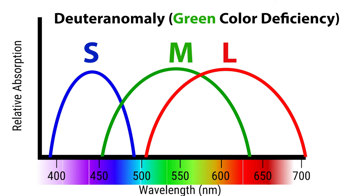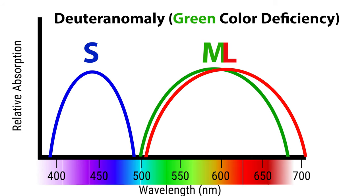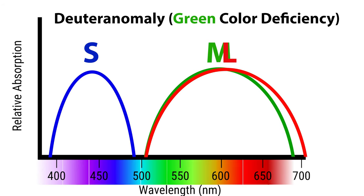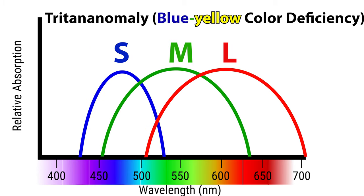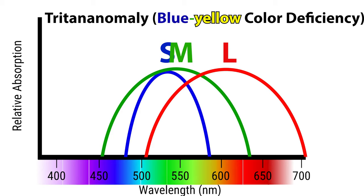A person with the M cone shifting toward the L cones — the longer red wavelengths — has deuteranomaly and will see more red normally but have difficulty seeing green colors, because the M cone pertaining to green colors is not working properly and is instead shifted closer to the red. It is also possible to have tritanomaly, where the S cone is shifted toward the green and red. These people have trouble with blue and yellow colors, but it is rare and almost always acquired from some type of eye disease.